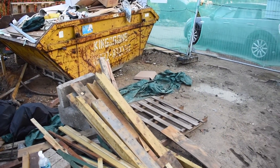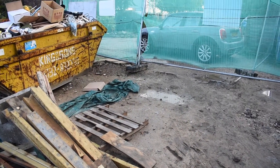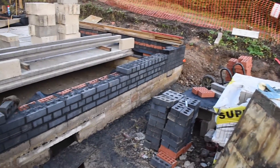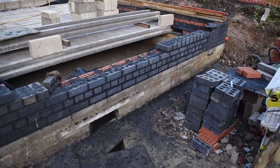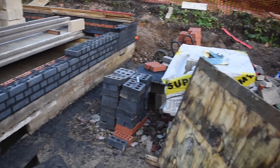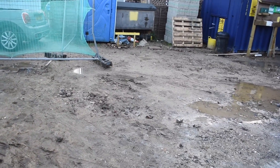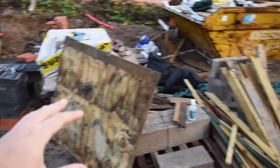Here is our new build site. I'm speaking very quietly as it's around 20 past 8 on a Sunday morning. I've just rubbed up some of the brickwork that Simon did yesterday — it didn't go off enough to rub up yesterday afternoon, so I've come in and done it this morning.